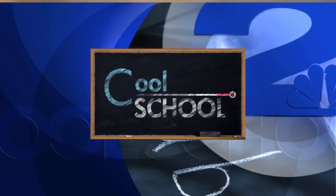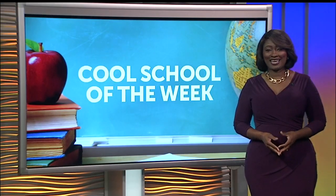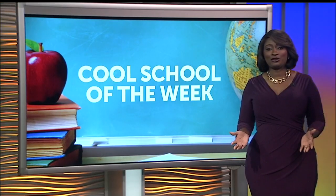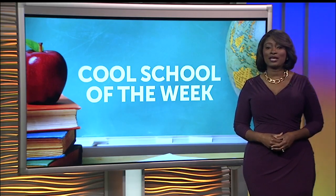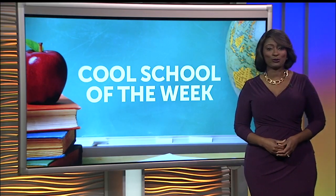This Cool School Report is sponsored by McDonald's. Kensington Elementary in Georgetown is creating academic scholars, student leaders, and community champions. We're in Georgetown County for our Cool School of the Week.